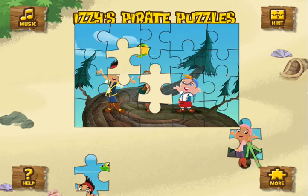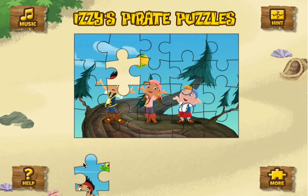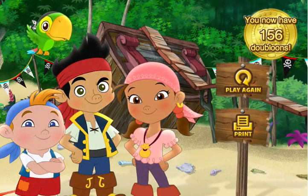Awesome job! Yo-ho, let's go! Awesome job! Izzy will be so happy that we solved today's puzzle!